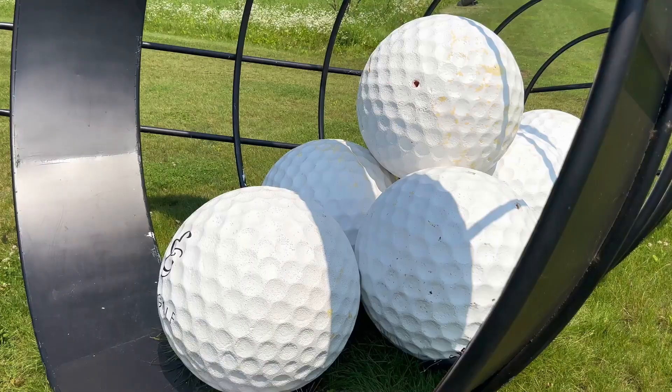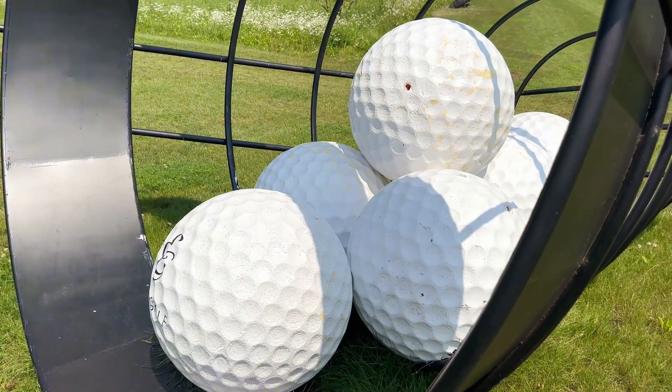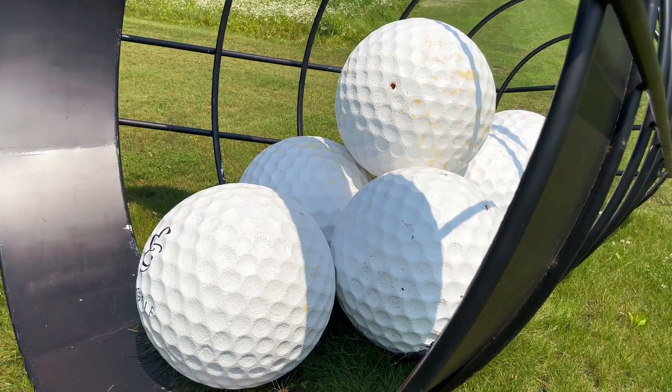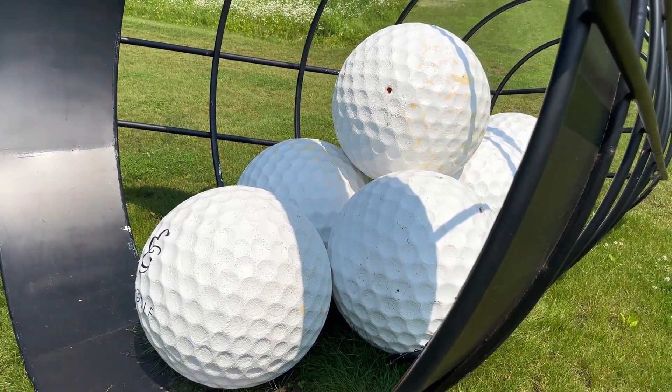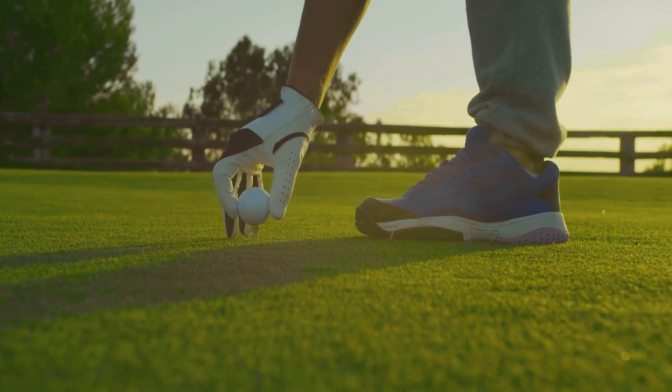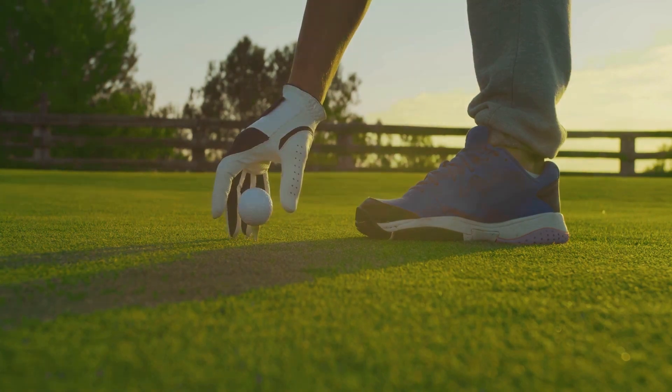Looking for the best budget golf balls in 2024? You're in luck. We've curated a list that you'll love. Presenting the top five reasonably priced golf balls this year, perfect for every golfer's pocket. They will surely help you up your game without breaking the bank.